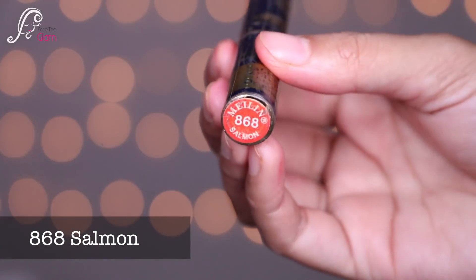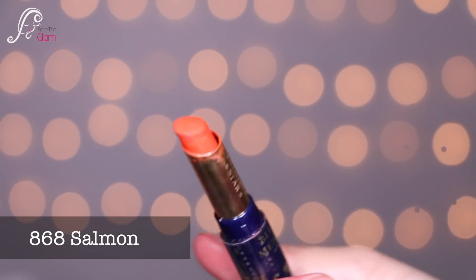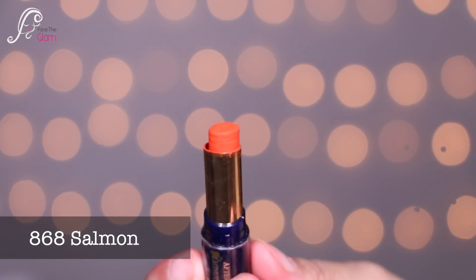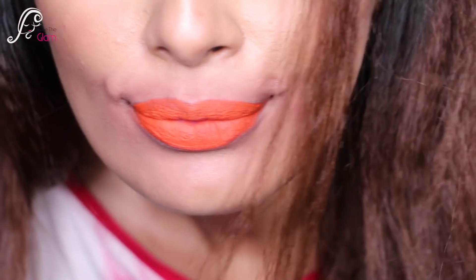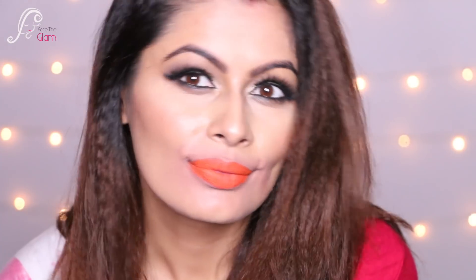The next shade is 868, called Salmon. It's a very beautiful bright orange shade. You know how much I love orange lipsticks — this is again one of my favorites out of the whole collection. It's very bright but I love to wear it.